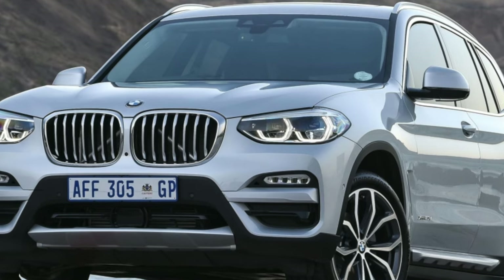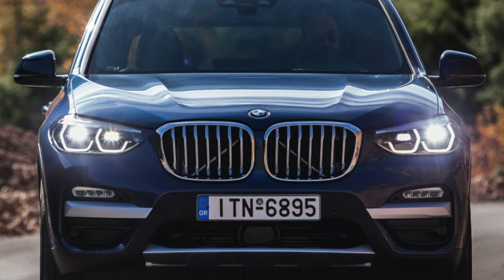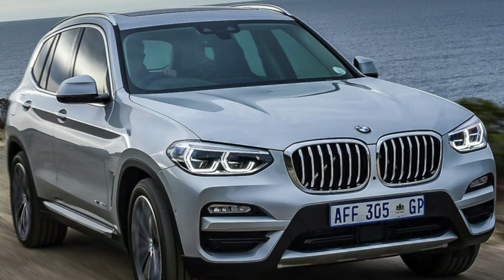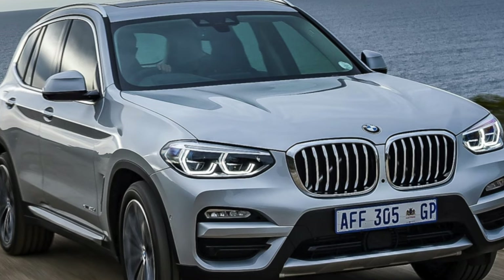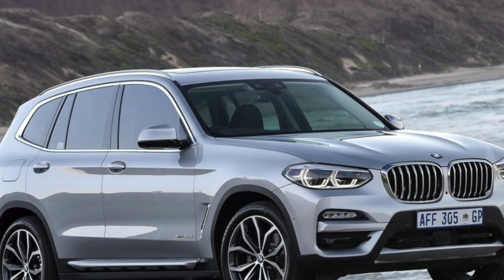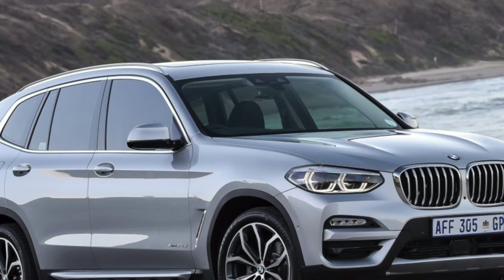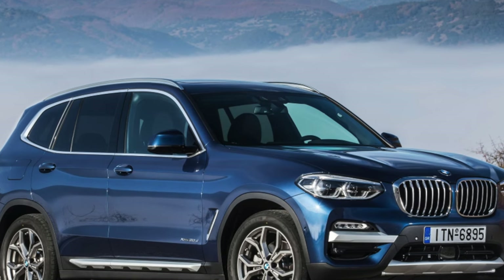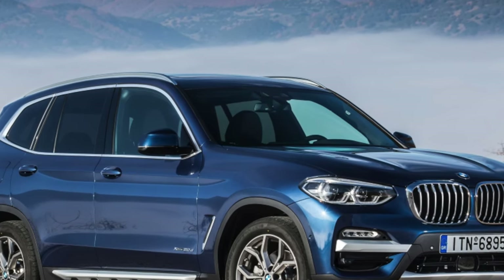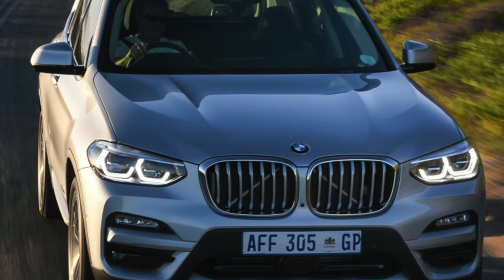The BMW G01, the third generation of the BMW X3, was launched in 2017. Previously, BMW sold 1.5 million units of the two previous generations of this model worldwide. The dimensions of the third version resemble the first BMW X5, and it is even difficult to distinguish the X3 from the X5 from the front, which annoys the owners of the older model. The BMW X3 G01 is still in production, manufactured in the USA and South Africa.